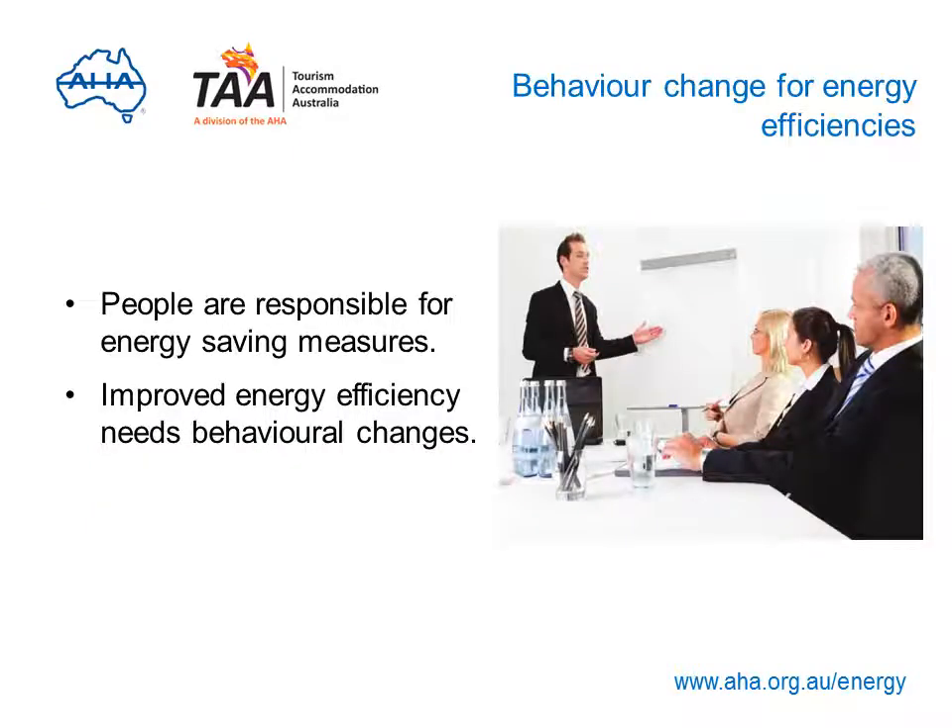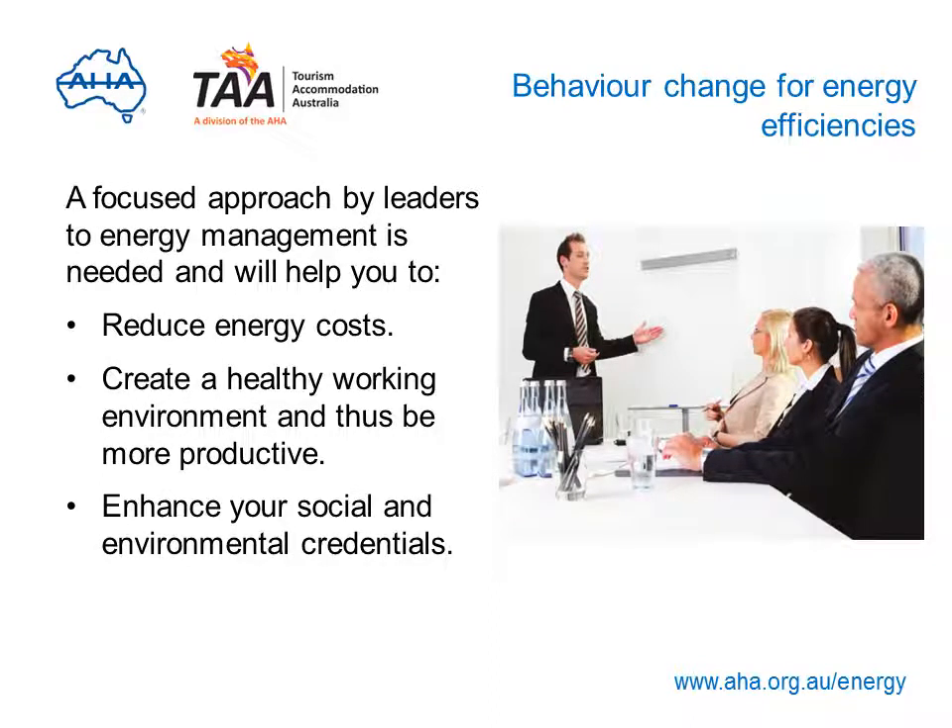People are responsible for introducing and supporting energy saving measures. So if you want to improve your energy efficiency, you have to convince your staff, contractors and customers to change their behaviour accordingly. Owners and managers need to take a focused approach to energy management, which will help reduce energy costs — which are rising substantially year on year — create a healthier working environment making your business more productive and a potential employer of choice, and enhance your social and environmental credentials which can be marketed to customers and the community.